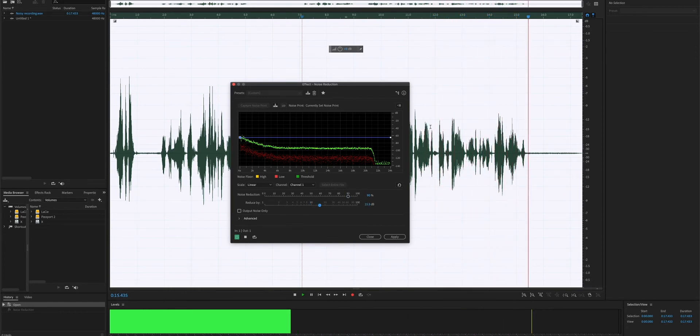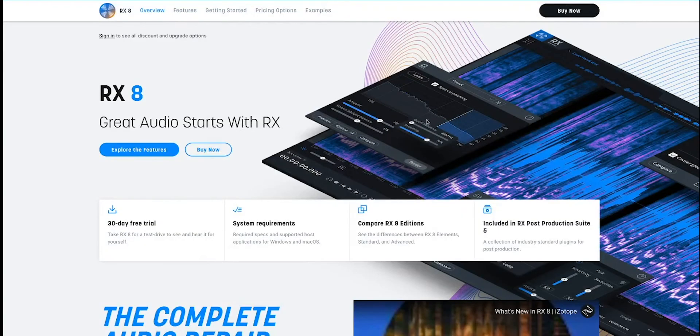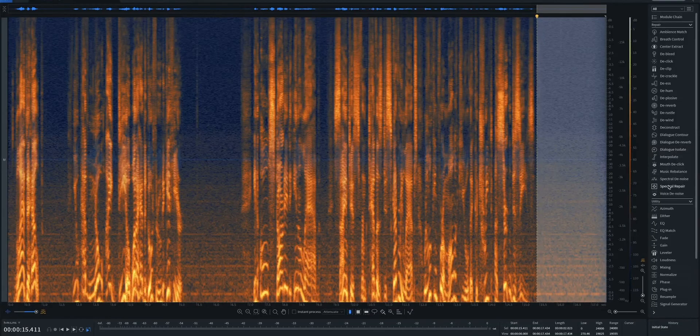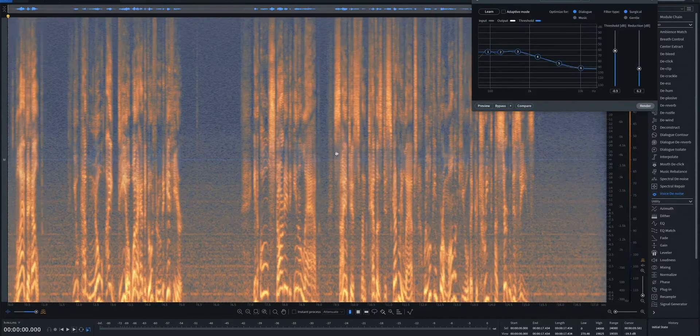If you feel that your tools don't improve your audio quality, try downloading trial versions of third-party plugins from known companies like iZotope RX and Waves, and use them on your clips. Those professional tools are used by sound designers and editors worldwide and have a steep learning curve.